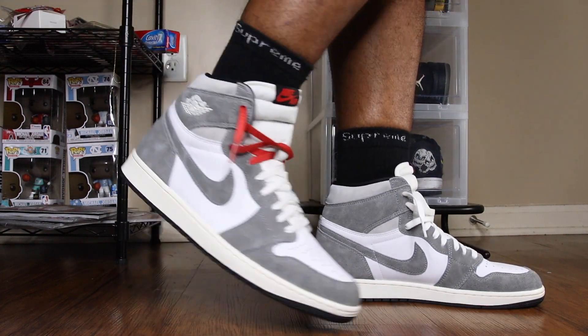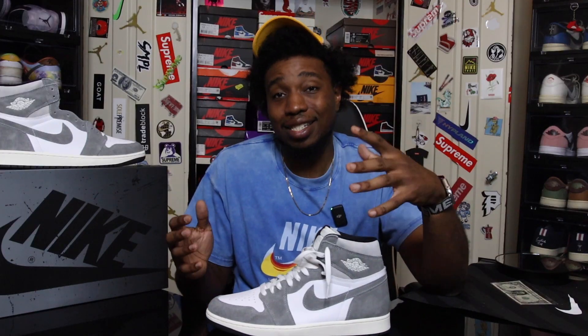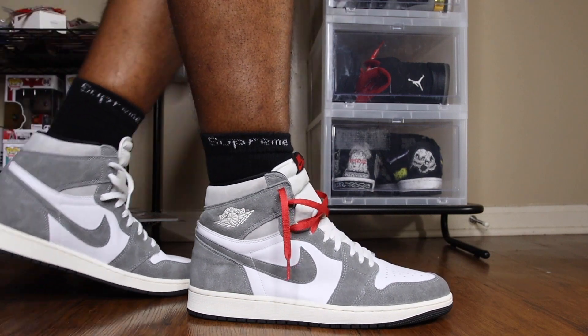I must say, the only flaw this shoe has is the leather they chose on the mid panel and the toe box. It doesn't have the typical Air Jordan tumble leather that we've grown accustomed to on Air Jordan 1s in the past. Honestly, I don't think we're going to get Air Jordan 1s like that anymore unless it's a collab. But if this shoe is to rock for you, the leather shouldn't matter.